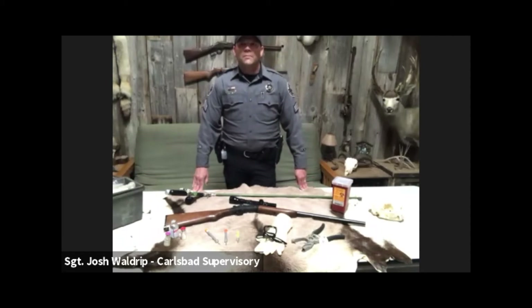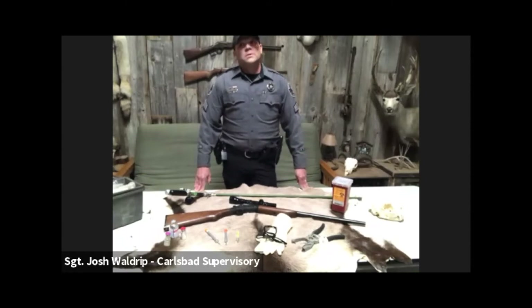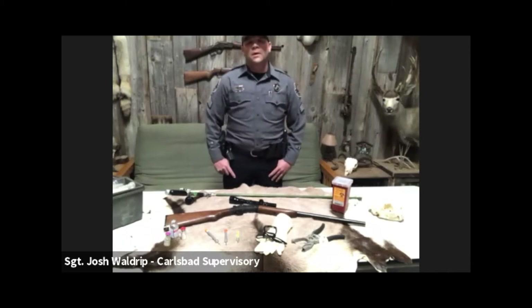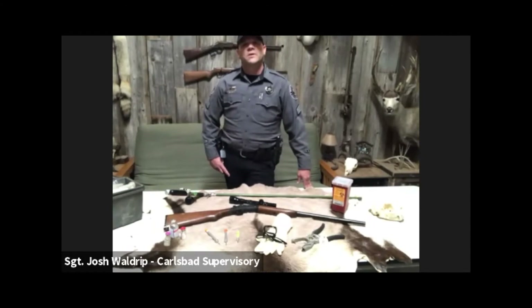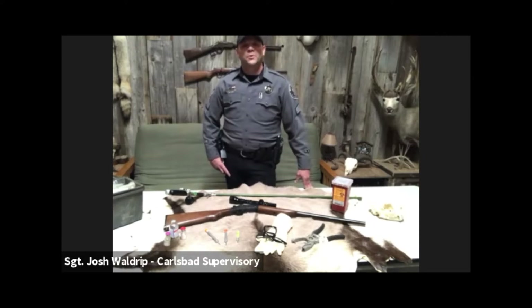Today I'm going to discuss the tools and techniques that we as wildlife professionals use to administer immobilizing drugs to wildlife. As background, I have been a game warden with the department for going on 18 years, starting my career in 2003 as the Tucumcari officer. I eventually transferred to Roswell and now reside in Artesia. I am currently the Carlsbad district supervisor, supervising officers in Artesia, Carlsbad, and Hobbs, patrolling Lea County and parts of Chavez and Eddy counties.